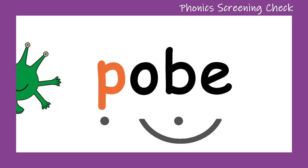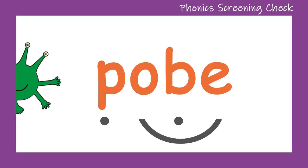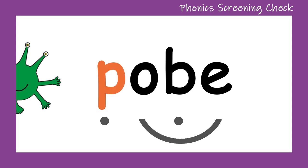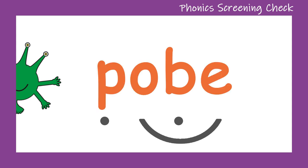P... O... B... Pobe. Don't forget about that split digraph. P... O... B... Pobe. Can you see pobe waving on the screen?